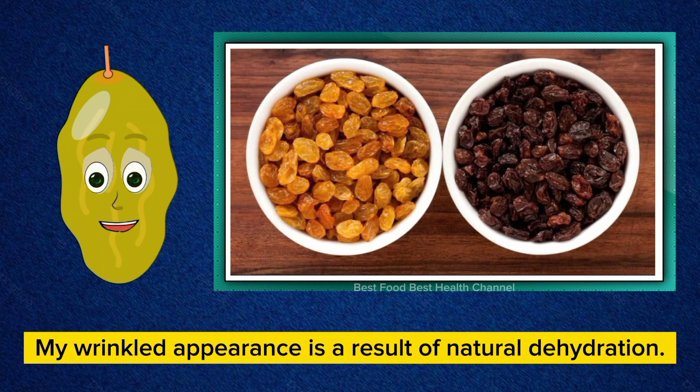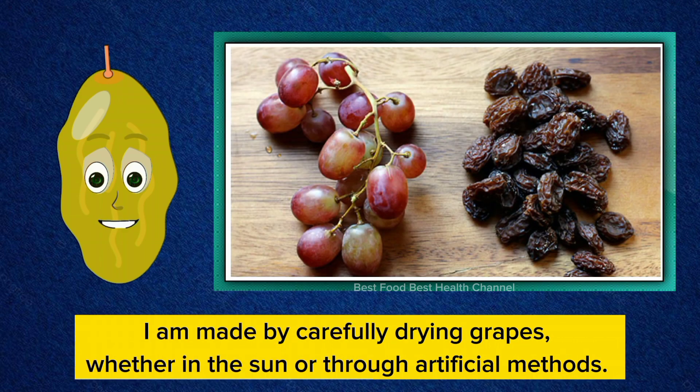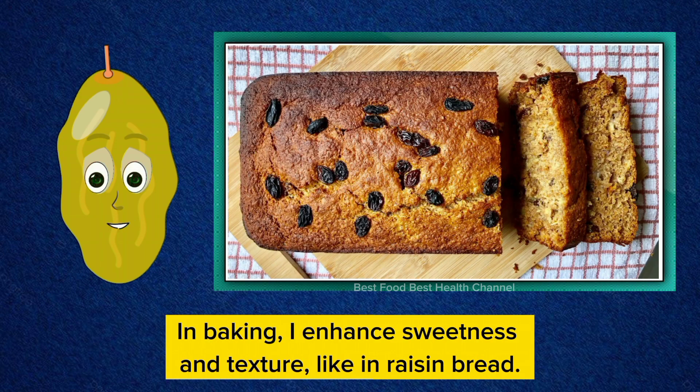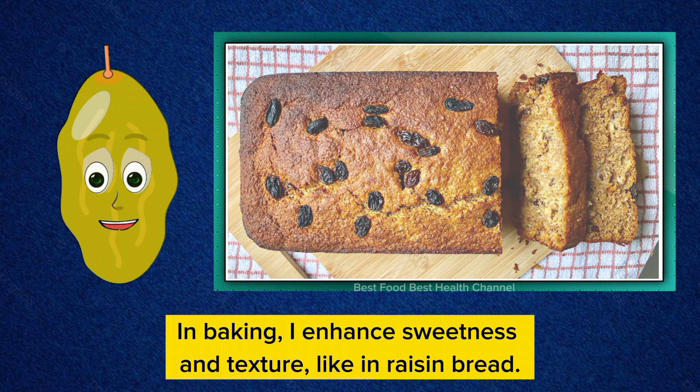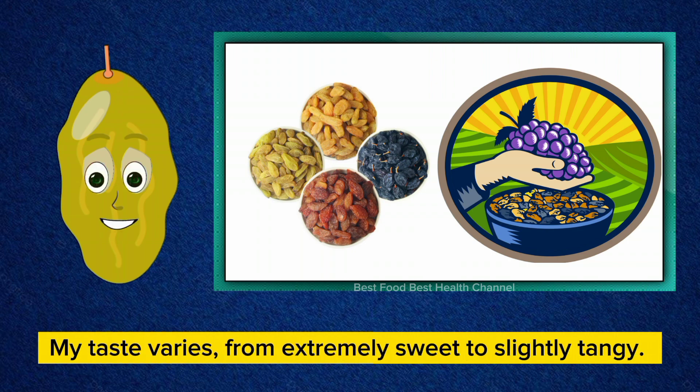My wrinkled appearance is a result of natural dehydration. I have a long shelf life, so no refrigeration for me. I am made by carefully drying grapes, whether in the sun or through artificial methods. In baking, I enhance sweetness and texture like in raisin bread. My history is ancient, dating back to Egypt and Greece. My taste varies from extremely sweet to slightly tangy.